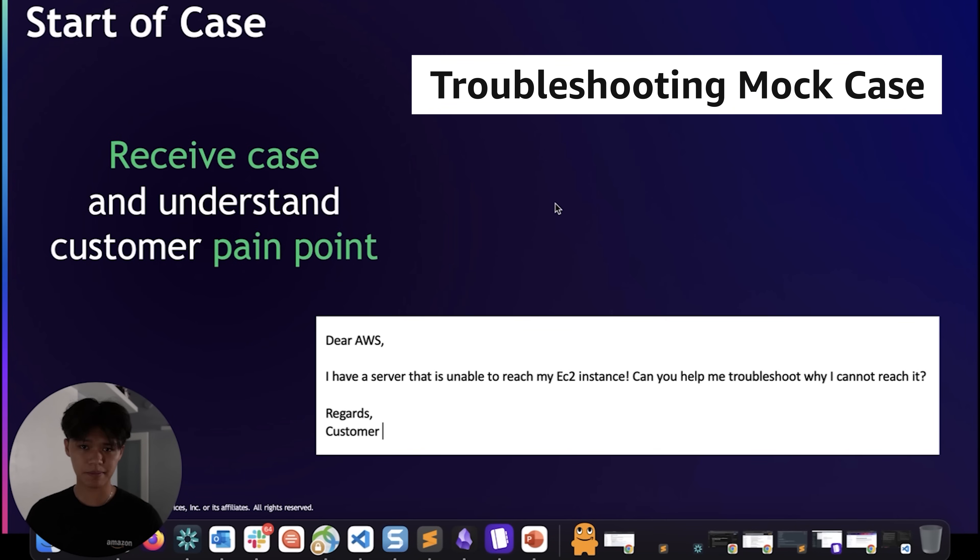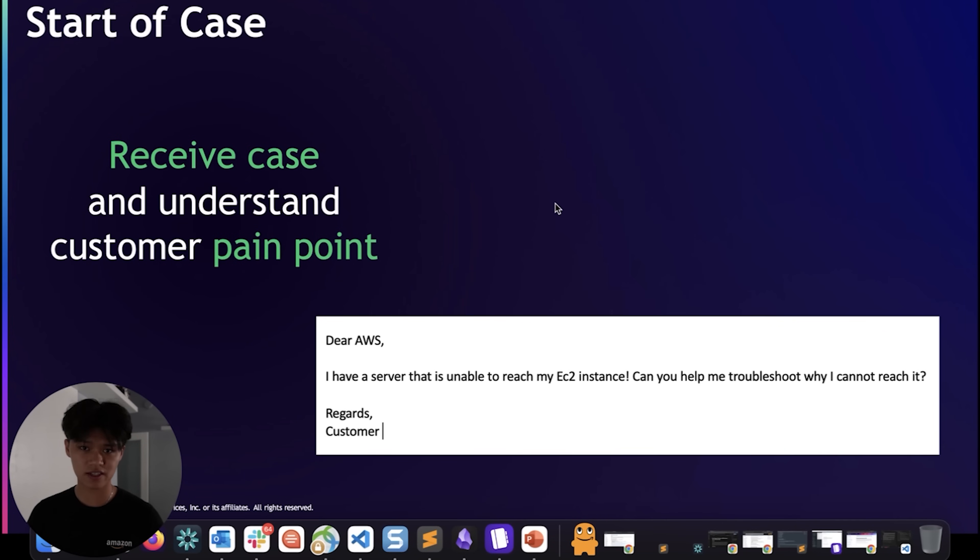I'm going to demonstrate a mock example of what needs to be done when we receive an email from a customer. Typically at the start of a case, you receive an email from a customer — kind of like this. In this particular example, they are unable to connect to their EC2 instance.